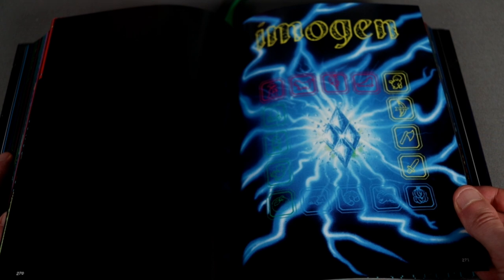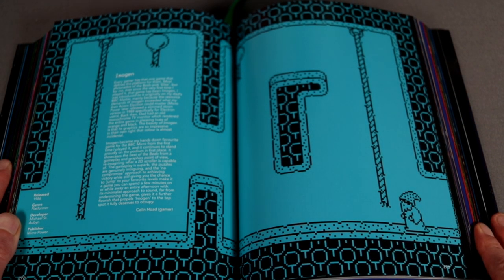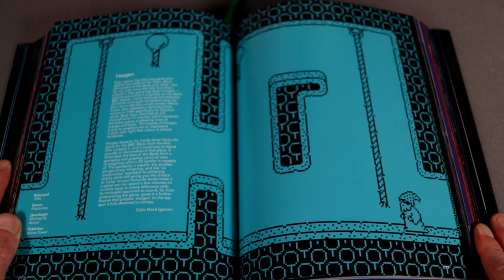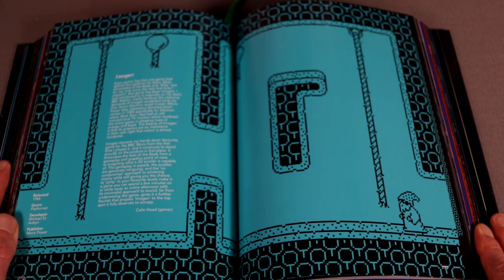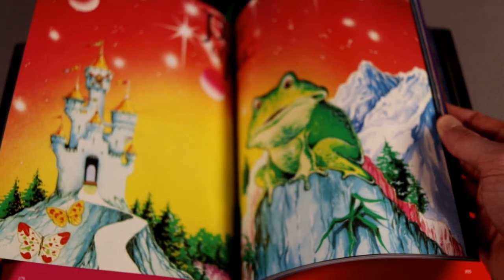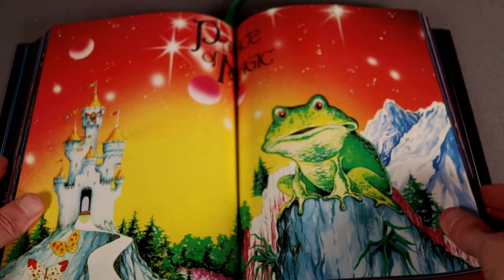Imogen is probably my favorite BBC Micro game. There's a comment here from someone saying how this game is the quintessential Acorn game to them, and I agree. You play as a wizard who can transmogrify into a cat and a chimp to solve puzzles — it was just hugely innovative at the time. There's also a wonderful double-page spread of the cover art for Palace of Magic — what a game.